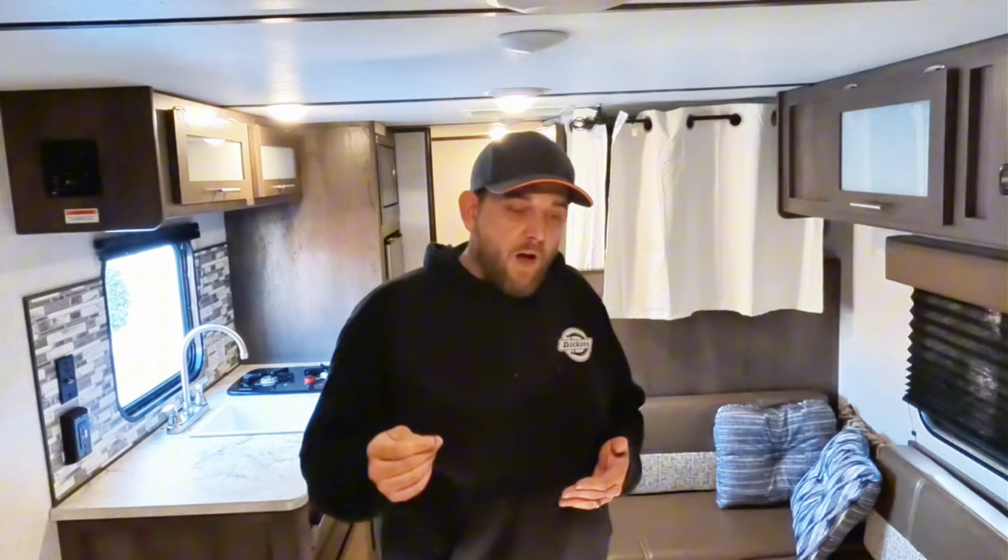Let us know down in the comment section if your rig actually has everything in it, or if there were things you wished were different. We know it's pretty difficult to find one that has every option you're looking for — typically you have to make a sacrifice here and there. We do love our Coleman 17B so much, despite everything you heard in this video, that we went ahead and created a little more floor space — check that video out here to see how it's done.